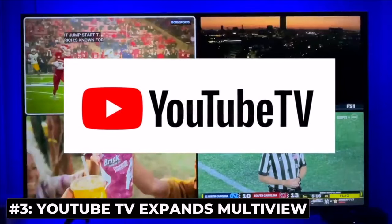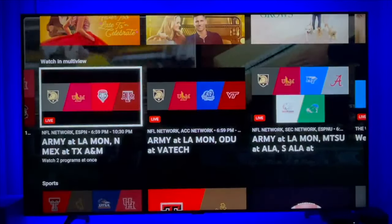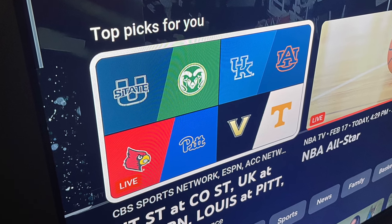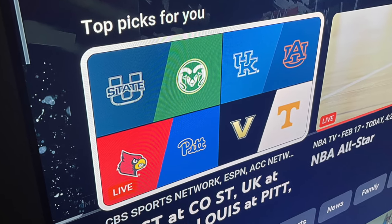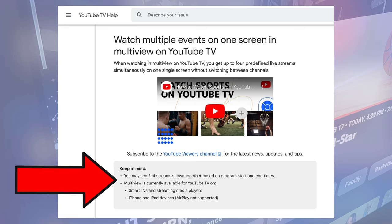If you don't want to watch YouTube TV's multi-view only on a big screen, now you can watch it on a smaller screen — a much smaller screen. I'm talking about iPhones and iPads. The popular multi-view feature that lets you watch up to 4 channels on a single screen has now expanded to select mobile devices. Unfortunately, it's still not available while watching from a computer.